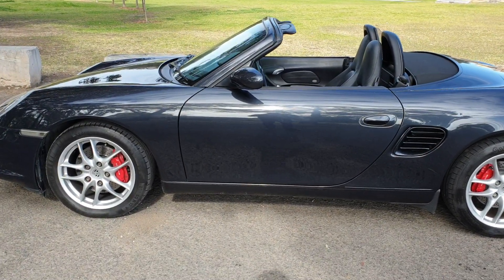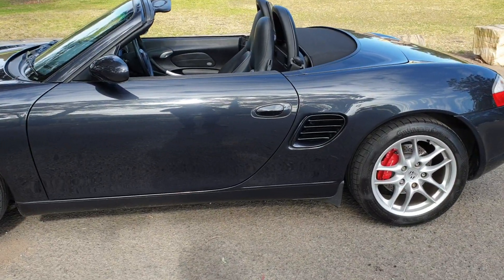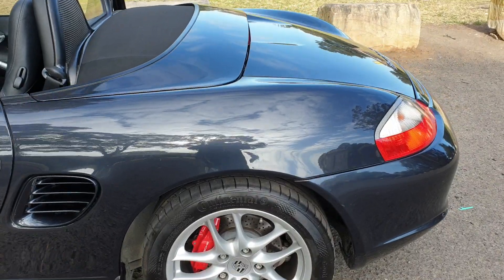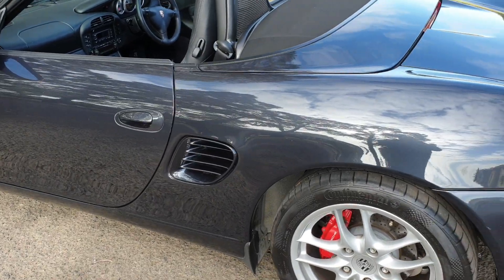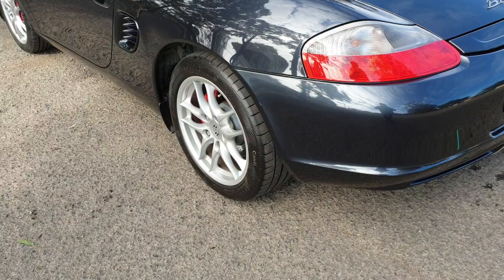The very desirable 3.2 litre, and it's done just 74,000 kilometres with a nice set of continental tyres. It's a gorgeous metallic charcoal to black with a black leather interior, electric soft top, and the wind deflectors in perfect condition. Have a look at the lights and the condition of these wheels.